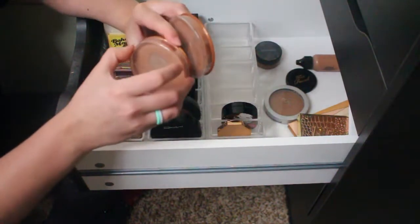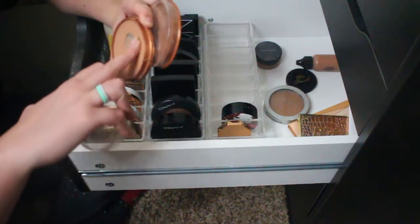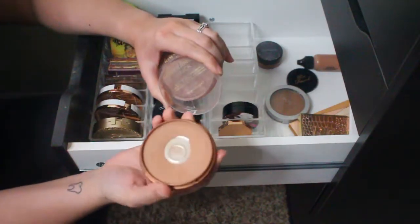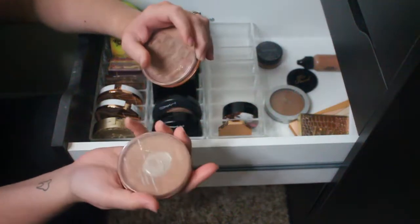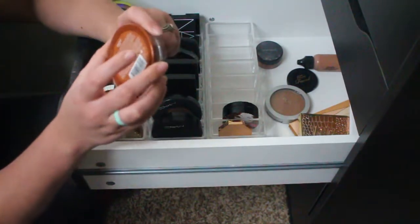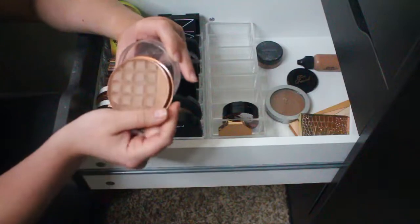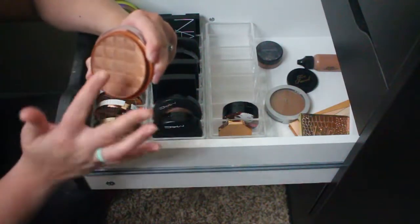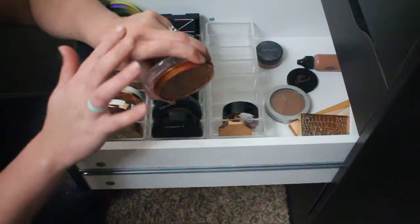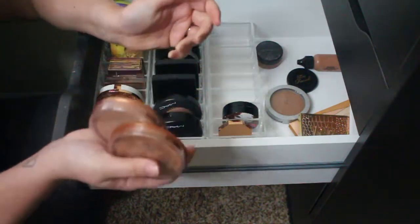I have two Rimmel bronzers. The Rimmel Stay Matte Bronzer in 022 Sun Bronze — I've had this one since I lived at my mom's house, it's really old. Then there's the Rimmel bronzer 03 Dark shimmer brick, which is newer. Even though the newer one feels better, neither one has very much pigment anymore — you can barely see anything. These gotta go, they're old.